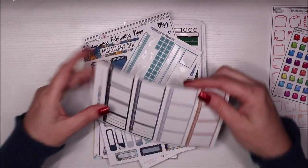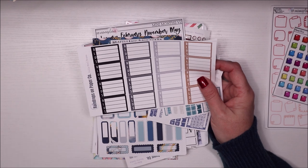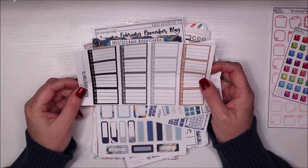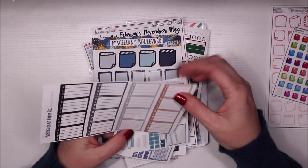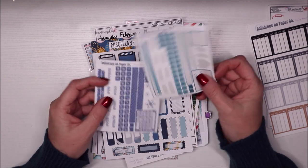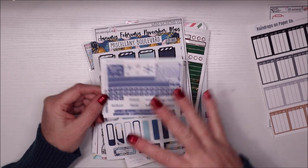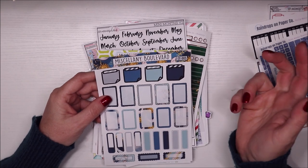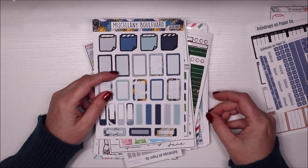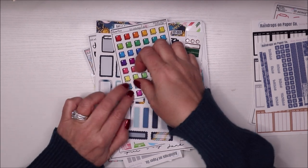From Raindrops on Paper Co — I've been ordering from here like it's my job because she has so many great things for the Hobonichi, and I'm heavily using Hobonichi this year. These are the daily meal boxes, which I thought would be great to keep track of my food intake and health and wellness. I also got this little Hobo weeks monthly — here's January, really pretty and minimal. Some of these are from Cellion for Hobonichi Weeks as well.